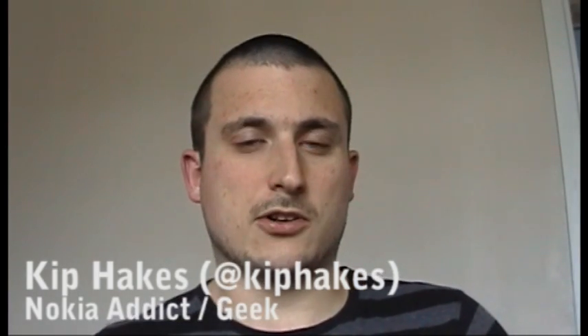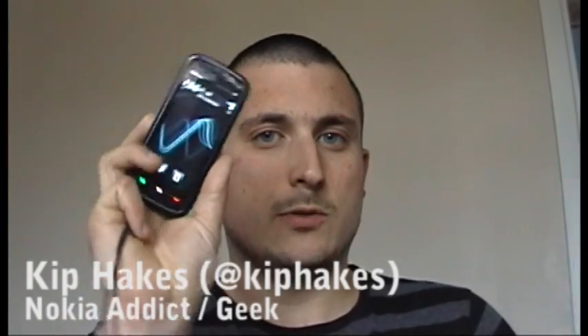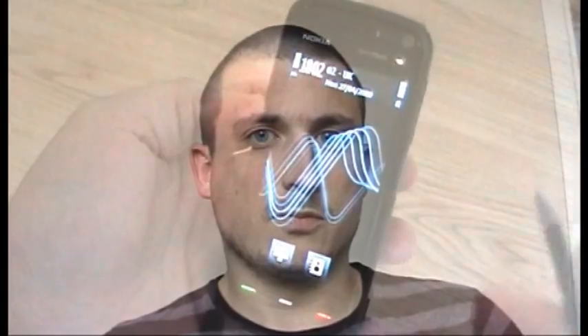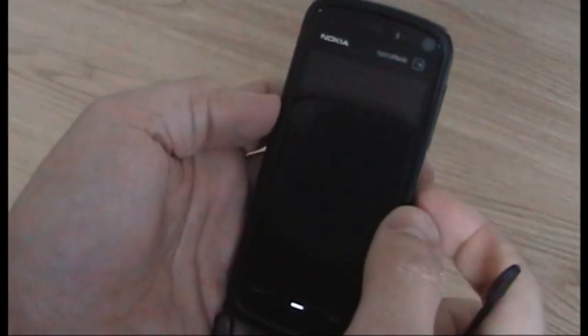Hi, this is Kip from NokiaAddict.com. Today I'm going to show you the version 21 firmware on the Nokia 5800 Express Music. It's not all that different from version 20 but there are a few little tweaks, so I thought I'd let all you fellow Nokia Addicts have a little look. I'll use the stylus so it makes it a little bit easier to see what's going on on the screen.